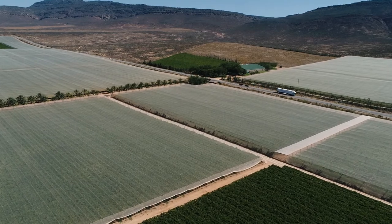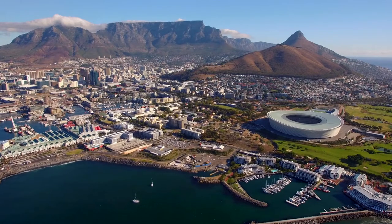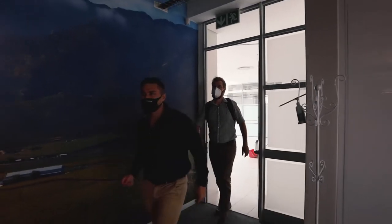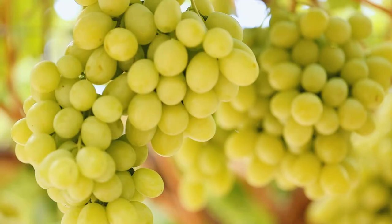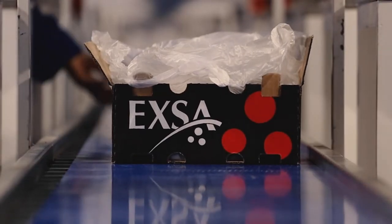EXA's long-standing membership of the South African Fresh Produce Exporters Forum provides our receivers with the assurance of our ability and integrity as fruit exporters. Our experienced marketing and logistics team ensures that our clients receive the grapes according to the specifications that they demand. EXA's slogan is the best of the bunch, and it is our mission to live up to this by proudly supplying our receivers with the very best quality table grapes.